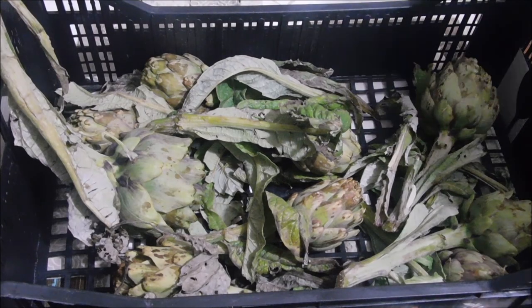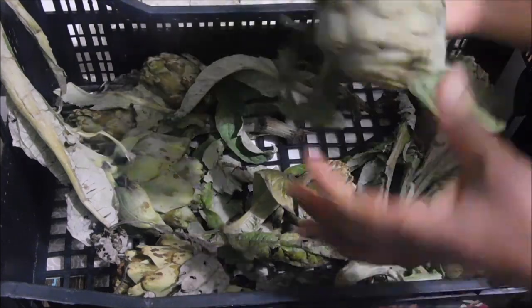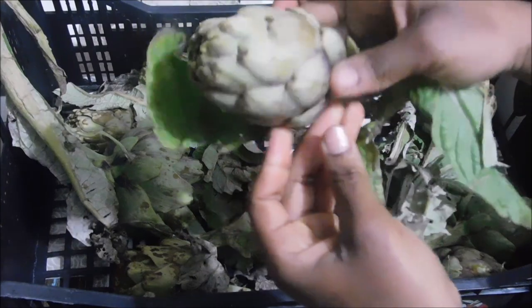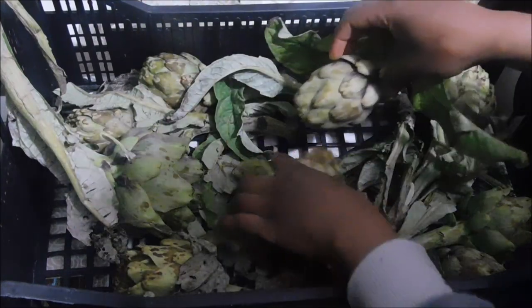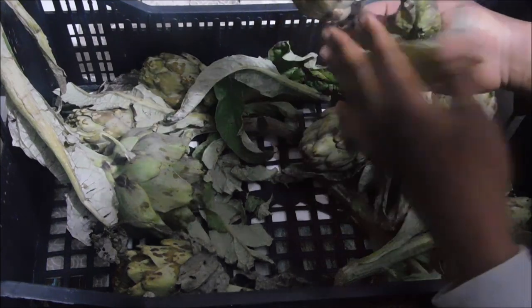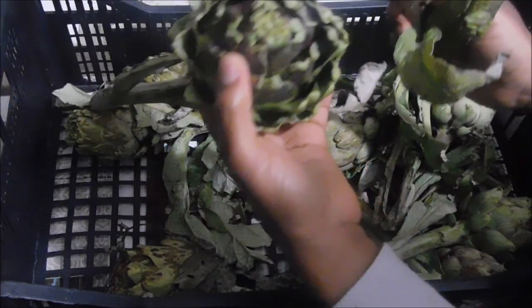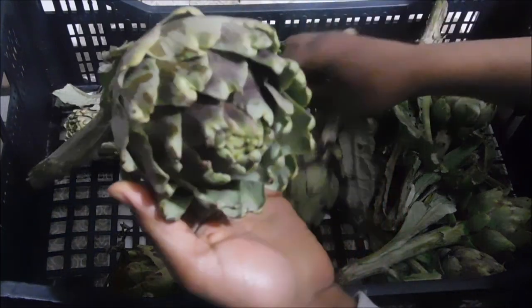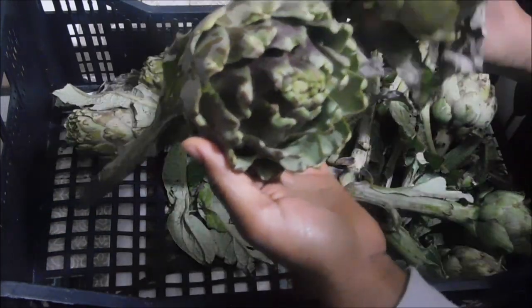I received this basket full of artichokes. I'm not very used to these vegetables because I don't even like the scent, so I don't eat them. But when I received this basket I was like, there must be some benefits for my skin and for my hair that I can use topically.